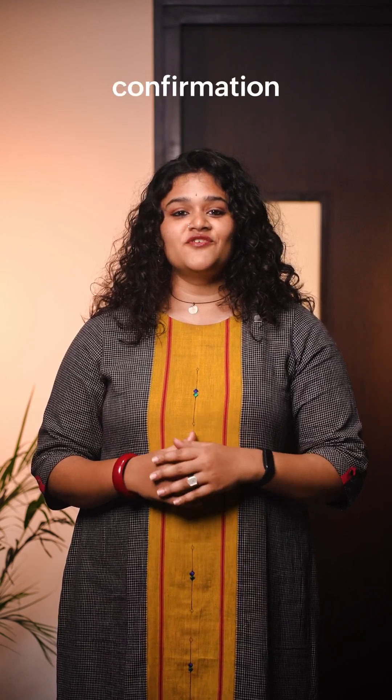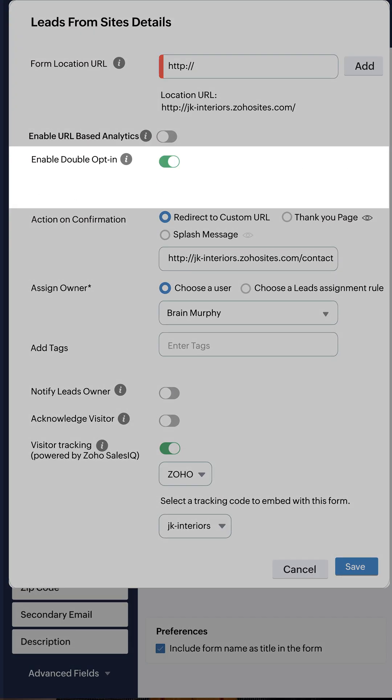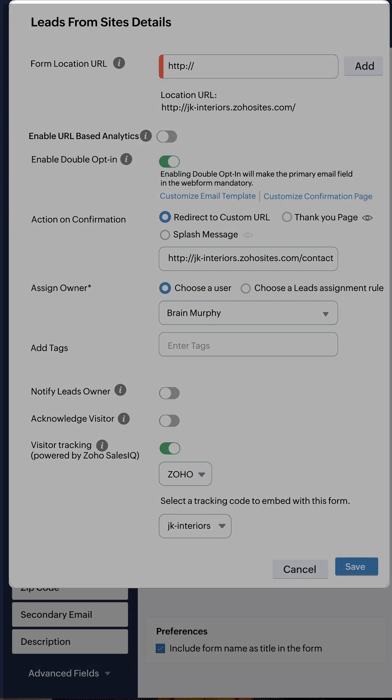Moreover, confirmation messages can now be fully customized for double-opt-in users to give a more personalized touch.